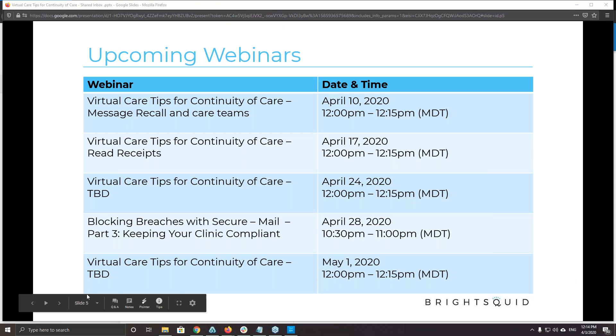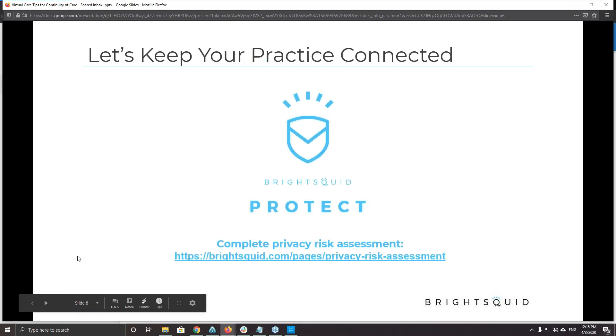If you need to do a privacy assessment or want to learn how your privacy compliance could be improved, we have a privacy risk assessment accessible through our website on the home page. That'll take you through a quick quiz and we can do a follow-up with one of our onboarding support reps. All of these virtual care webinars are posted on our website at brightsquid.com — click the About tab in the navigation, there's a dropdown with a Virtual Care tab that houses all of these webinars. Thanks everyone for tuning in, and have a great day.